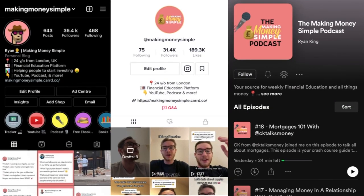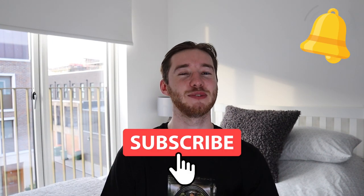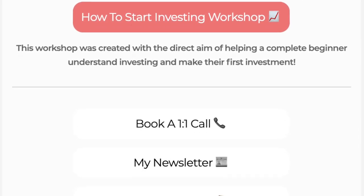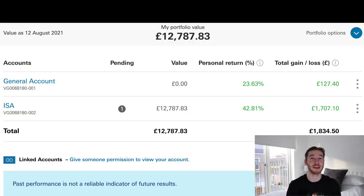My name is Ryan and this is Making Money Simple. This video is a Vanguard portfolio update. I'm across all the different social media platforms, so feel free to drop me a follow, as well as subscribing to the YouTube channel and turning on the notification bell. All the links are in the description including my product and book recommendations.